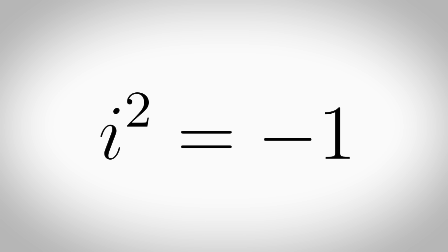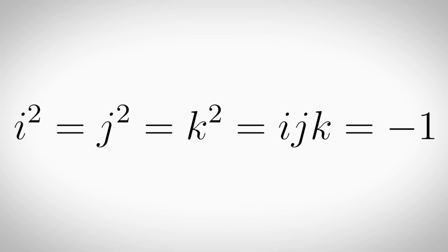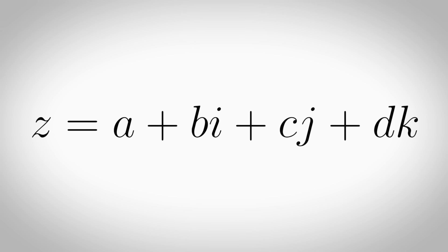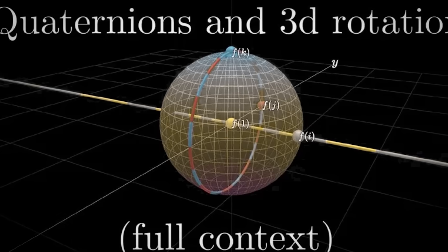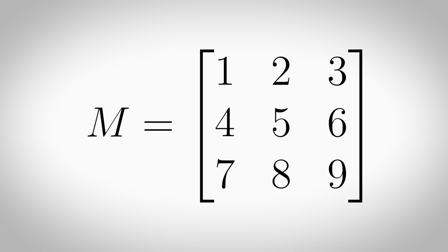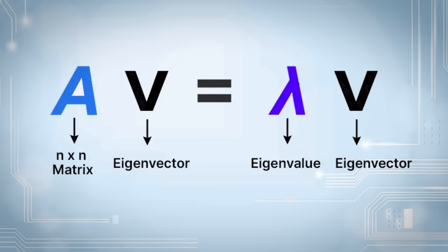Quaternions. You've heard of i squared equals minus 1 — but have you heard of i squared equals j squared equals k squared equals ijk equals minus 1? Using this structure you can create 4D numbers, and you can actually use this to understand 3D and 4D rotations in the same way that imaginary numbers let you understand rotations in 2D. Matrices. If a vector is a list of numbers, a matrix is a grid of numbers. It works similarly to vectors but there are more operations, like matrix multiplication or finding eigenvalues and eigenvectors.